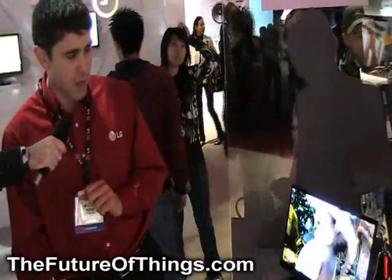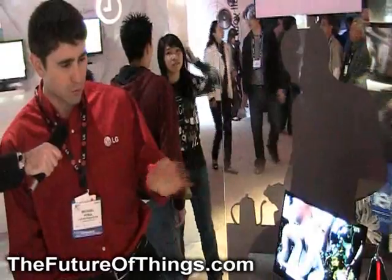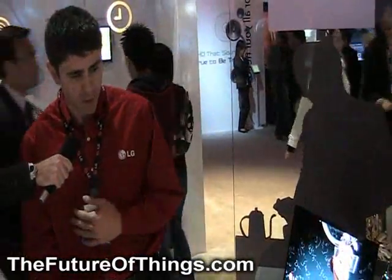Beautiful viewing angles on it. Right now it should be available in a 15-inch size, coming hopefully about a year from now.